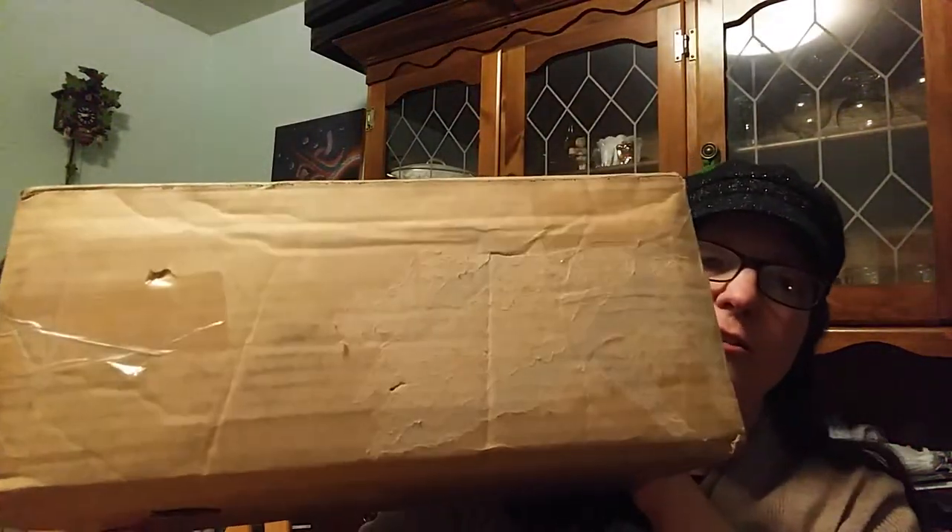Hey, hello everybody! It's Andrea and today is March 27th, 2019, and I got a package in the mail today.